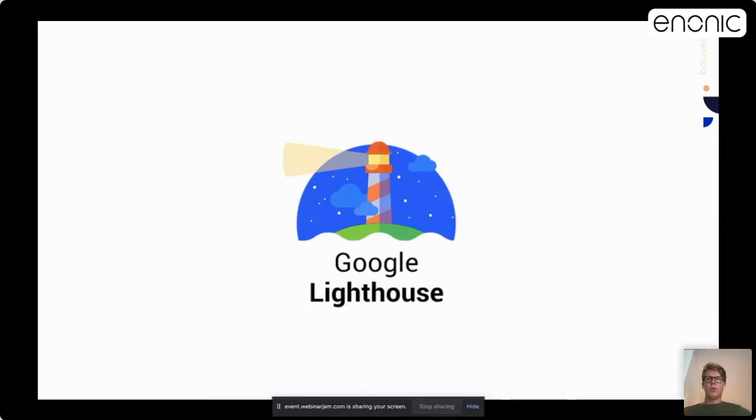Lighthouse is one tool you can use for this. It's an open source, automated tool for improving the quality of your web page. You can run it against any page from your Chrome DevTools — I will show that in the next slide. Lighthouse covers performance, accessibility, progressive web apps, SEO, and much more. I'm here, however, to focus on performance and page speed.